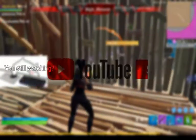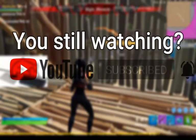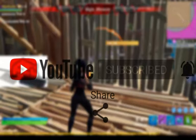If you're still watching, then why don't you take care of subscribing right now? Great, let's get back to the video.